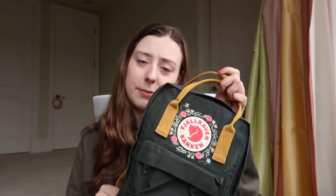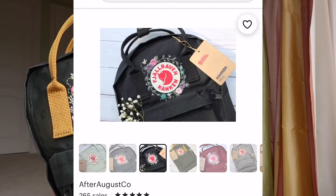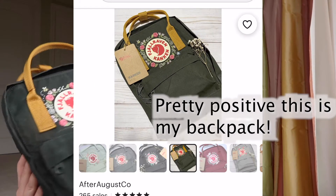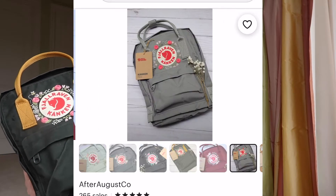I wanted to talk about it today — not only my experience with getting an embroidered backpack, but also the Kanken in general. I actually have some pros and cons. I feel like a lot of people really love this backpack, and I want to love it as much as they do, but there are certain things I'm a bit iffy on. Those are all about the Kanken itself, not the embroidery. For the embroidery, I went on Etsy and found a shop called After August Co, and I really loved my experience with her.